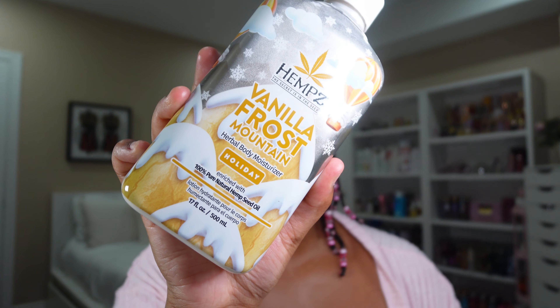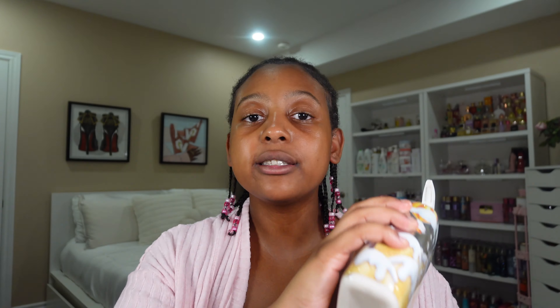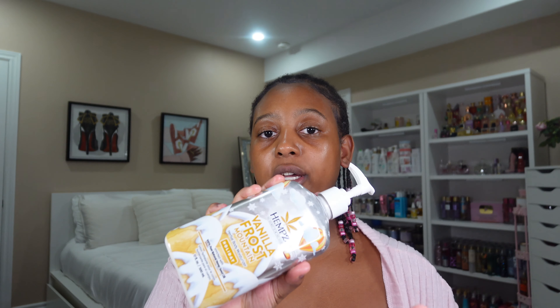We have the Hemp's Vanilla Frost Mountain Body Moisturizer. So this smells like a vanilla cupcake. I can smell the sponge — it smells like it's freshly baked with the vanilla buttercream on top. That is exactly what I get when I smell this. It smells so good.